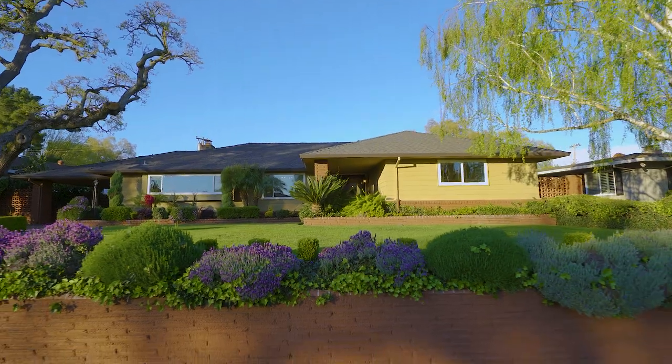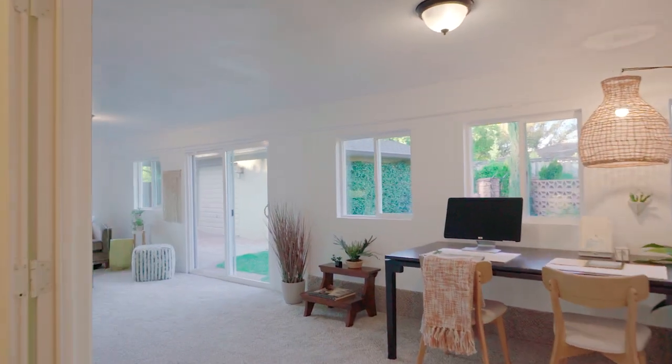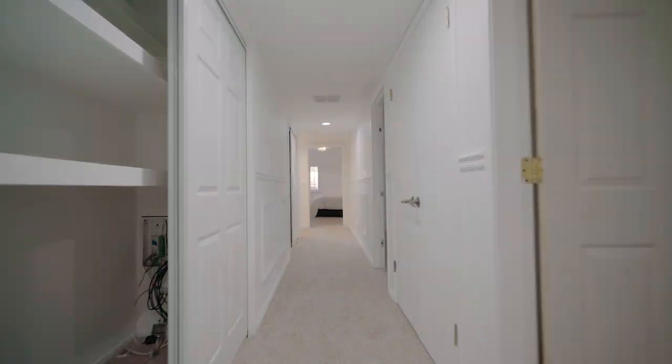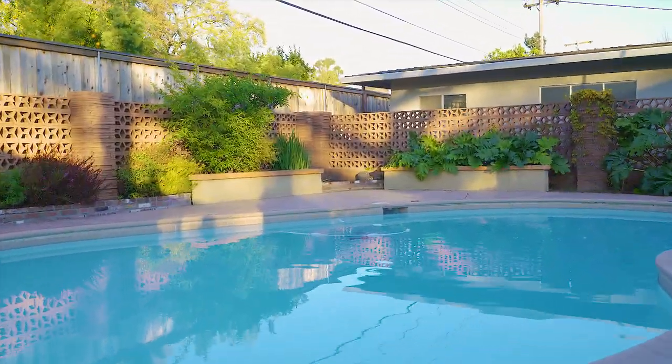Hello and welcome to 1247 Norfolk Way, where this four-bed, three-bath home offers you the best in options. 1247's layout gives the next owner not only space at 2,822 square feet, but lot size as well, with 0.26 of an acre.